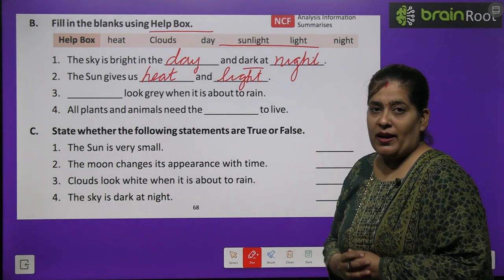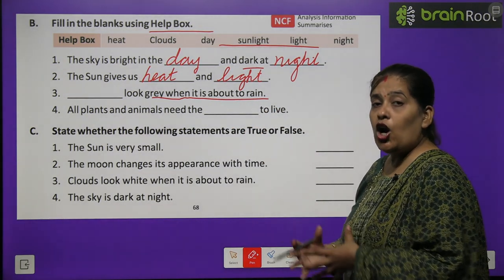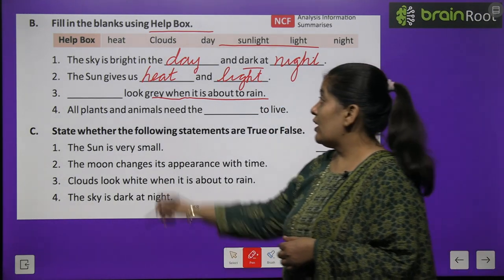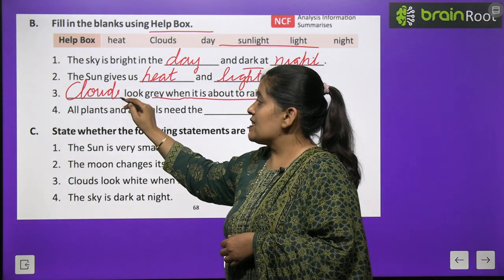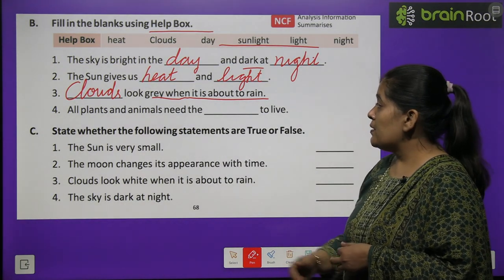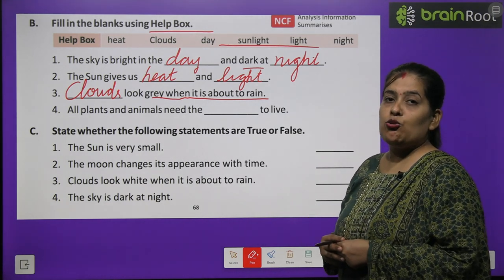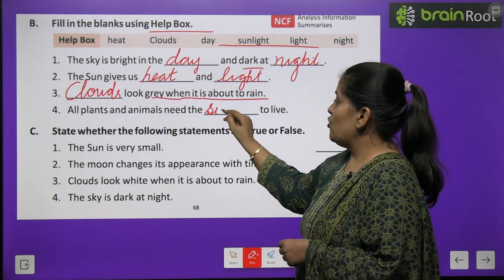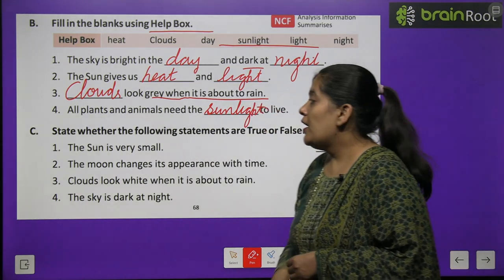Din ke samay sooraj chamakta hai. Number three: dash looks grey when it is about to rain. Kaun slatey rang ka lagta hai jab baarish aane wali ho? Answer: clouds — C-L-O-U-D-S. Number four: all plants and animals need the dash to live. Sabhi ped paudhon aur jaanvaron ko jeene ke liye kya chahiye? Sunlight — S-U-N-L-I-G-H-T, sunlight.